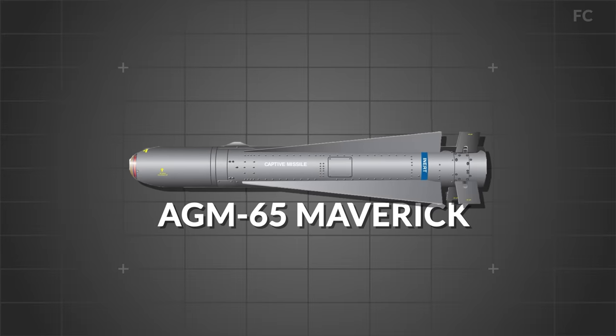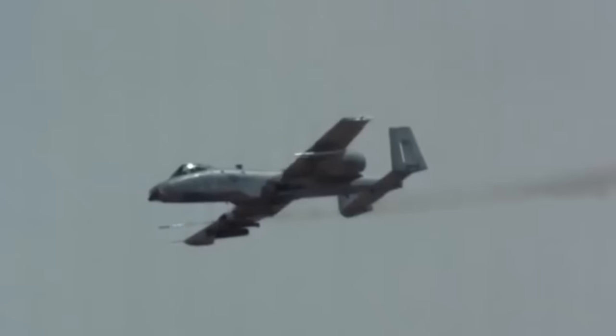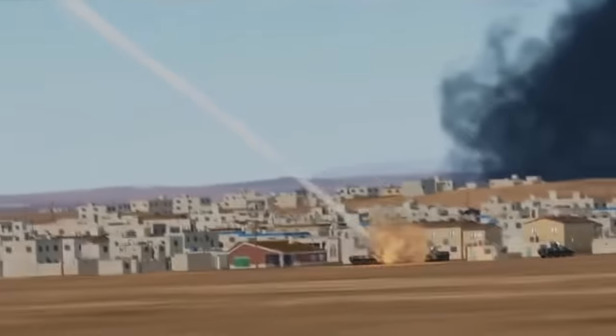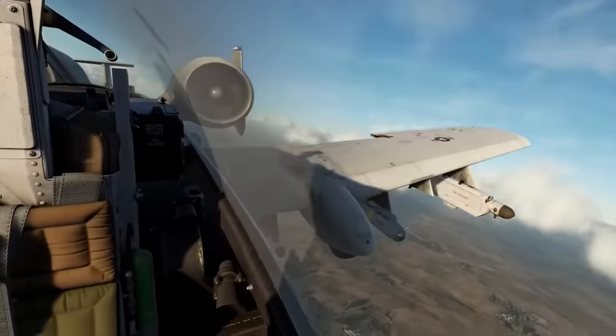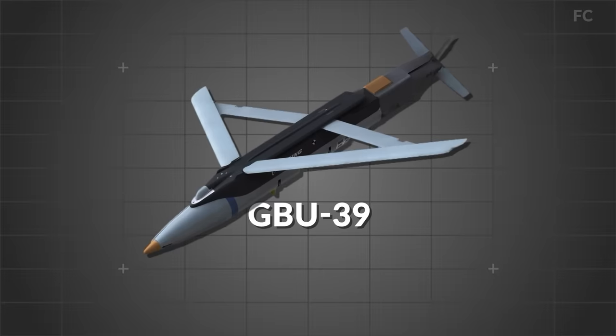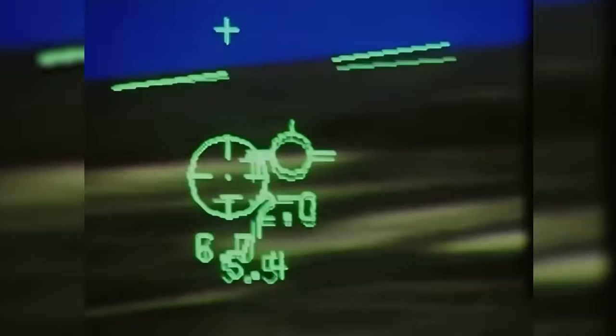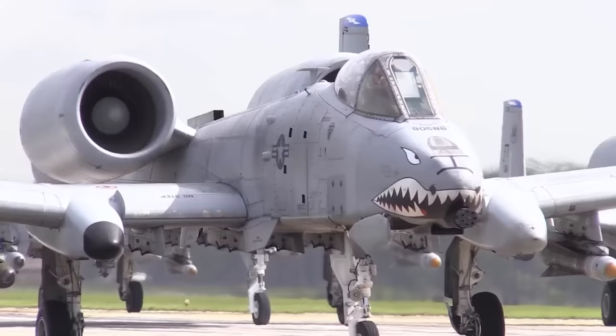The A-10 is also armed with the AGM-65 Maverick air-to-surface missile. Guided by electro-optics and infrared, the Maverick missile allows target engagement at much greater ranges than the cannon, resulting in less risk from anti-aircraft systems for the A-10. In addition, the A-10 wields a plethora of newer weapons including cluster bombs, Hydra-70 rockets, GPS and laser-guided bombs such as the GBU-39 small diameter bomb, Paveway series bombs, joint direct attack munitions, wind-corrected munitions dispenser, AGM-154 joint standoff weapon glide bombs, and AIM-9 Sidewinder air-to-air missiles.